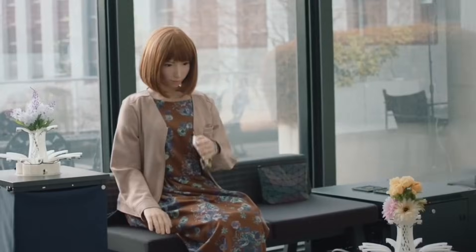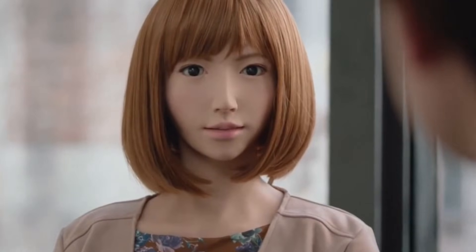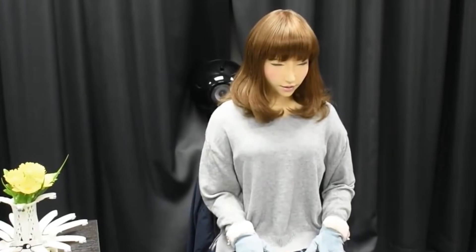Although Erika doesn't use generative AI, her tailored responses are surprisingly intuitive. Her creators at Osaka University and ATR Intelligent Robotics see her as a social bridge — someone to speak to, share time with, and engage in moments of connection, especially for those who live alone. Her smooth silicon skin and precise facial movements make her presence feel warm, calming, and familiar. Erika proves that robots can offer emotional value, not just mechanical function.